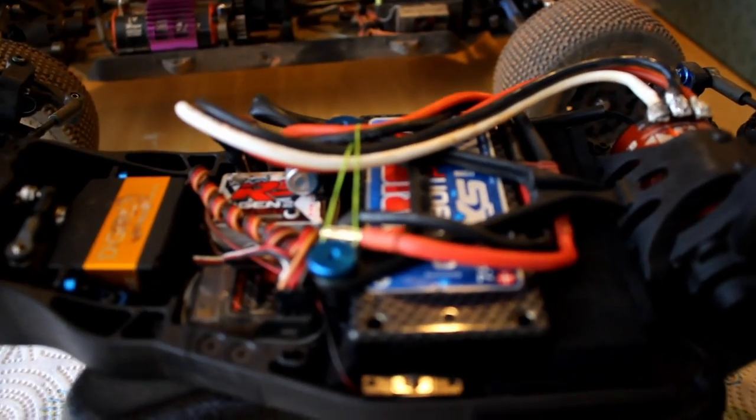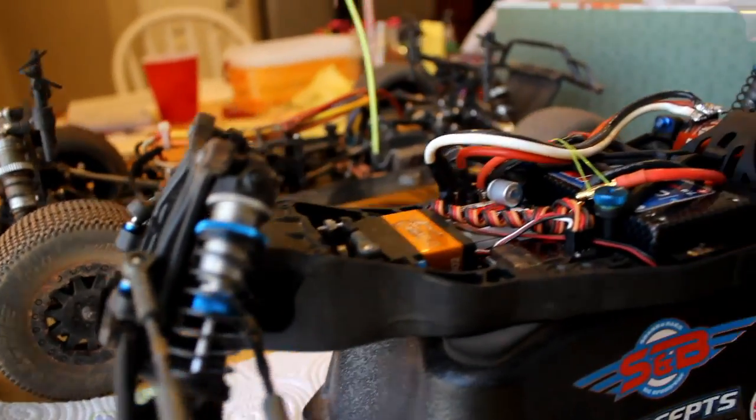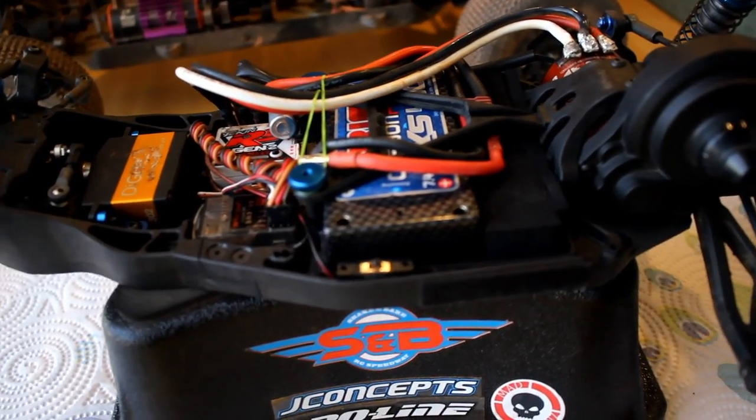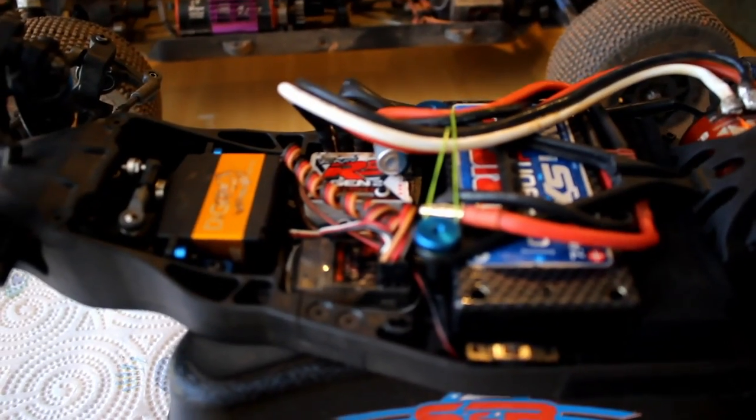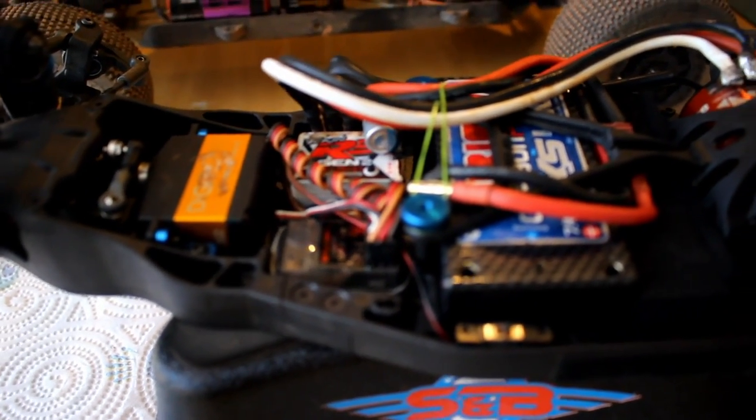The only thing I need is wheels for my B5M buggy — wait, you guys haven't seen that yet. We're going to cut and I'll show you. Alright, we're back and this is my new B5M buggy. I got it from one of my friends, Sugar Bear, and he gave me a really good deal on it. It came as a roller, so I put my own electronics in.